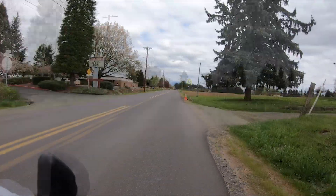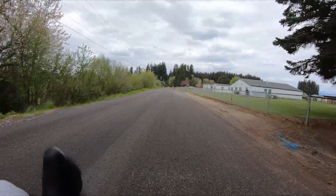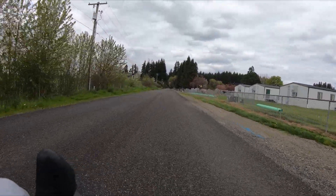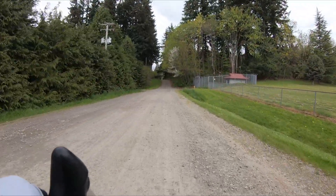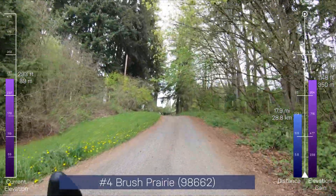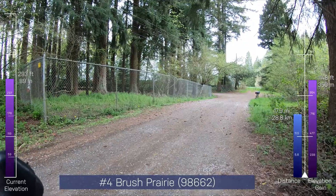It looks like that was the peak back there, but I'm going to go up here where it said it was — maybe it's a little bit higher. It looks like it is maybe a little bit higher up here, but not much. Technically it's not a paved road. This part up here I didn't mark, but it's definitely higher. I think we might be on private road though. A car is coming, so I'm going to turn around.